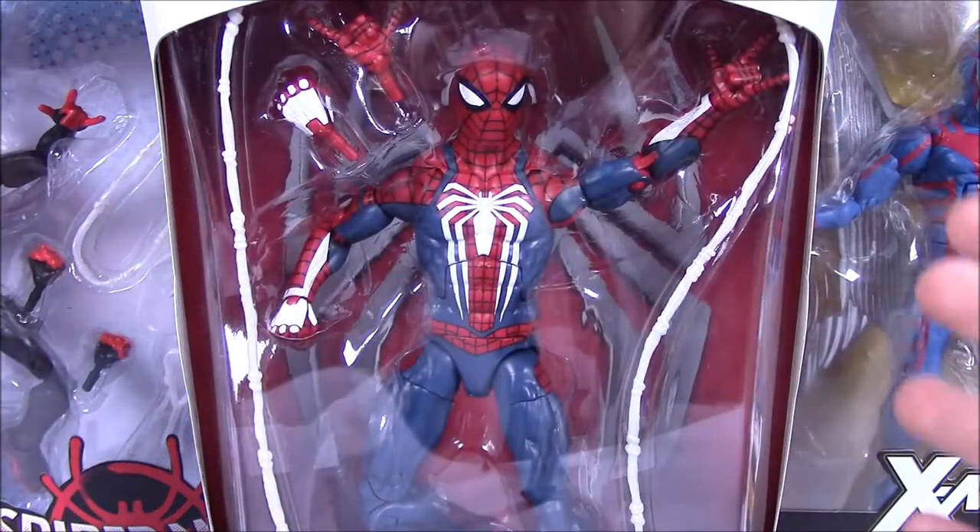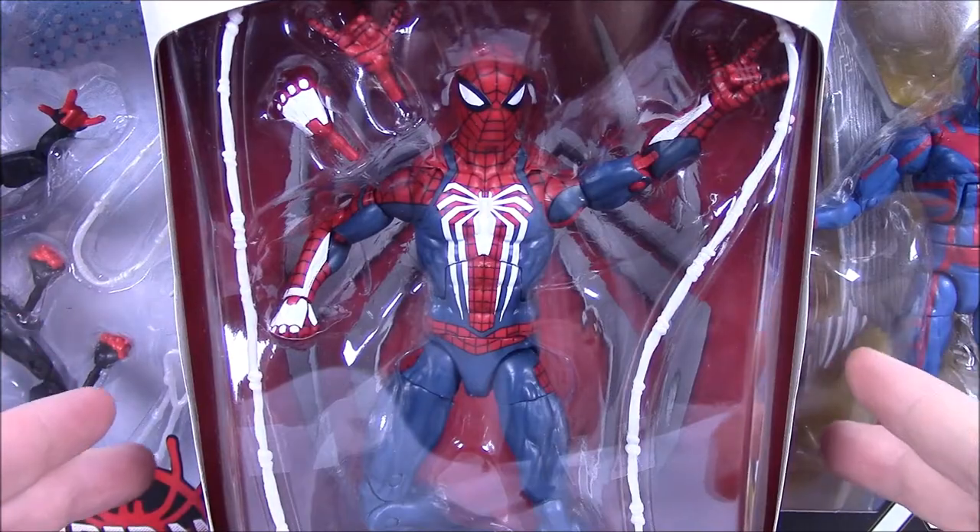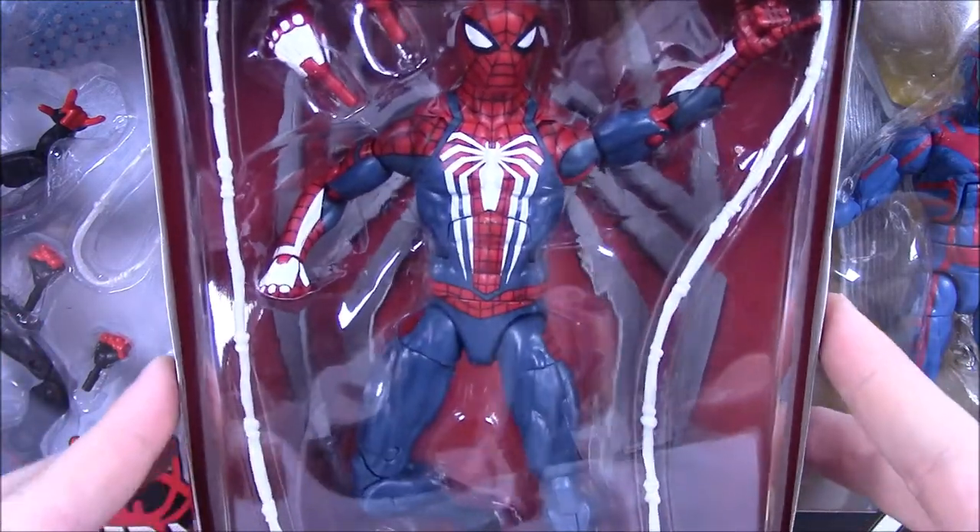What is going on guys, Awesome Nerd Show here. Today we've got some more Marvel Legends - a mixed assortment of stuff that has come out recently, and we're just going to do some of these all together.